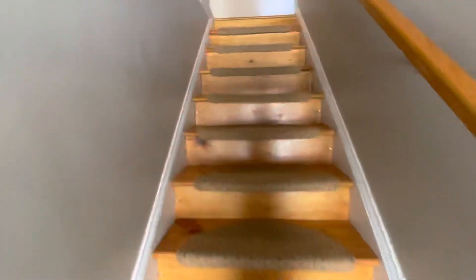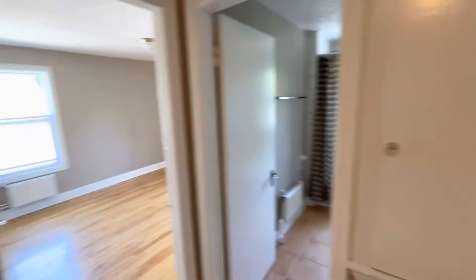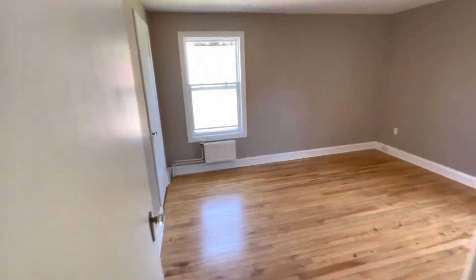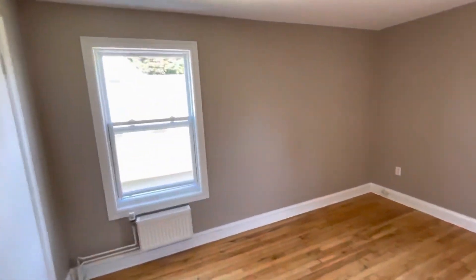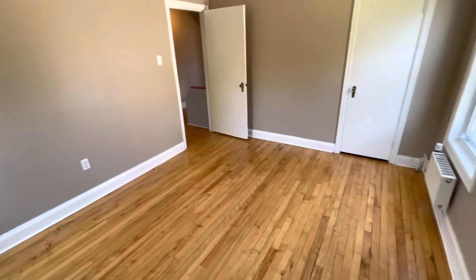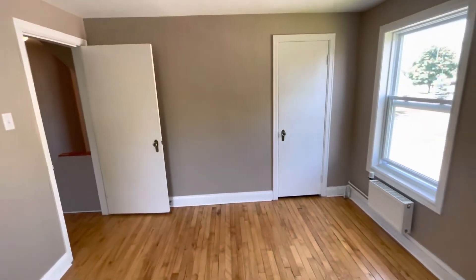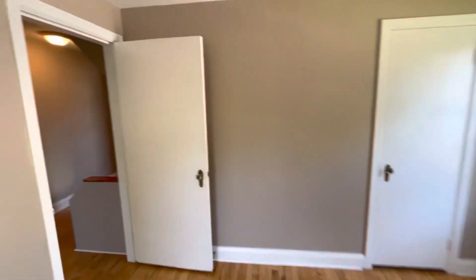And then coming upstairs, we have the bedrooms. Coming to the first bedroom, again lots of natural daylight thanks to these two large windows. The original solid hardwood flooring runs throughout the upstairs as well. You have closet storage over here in the corner.